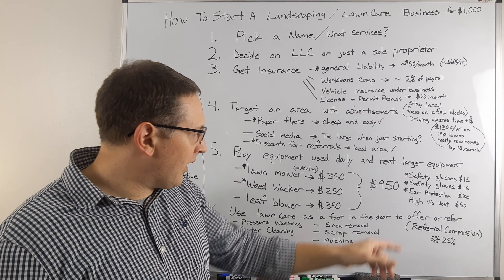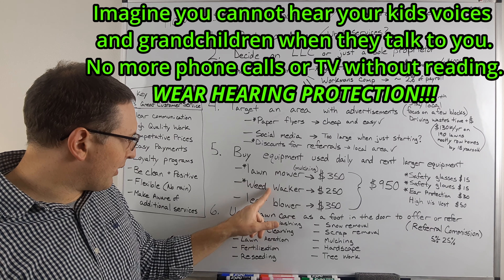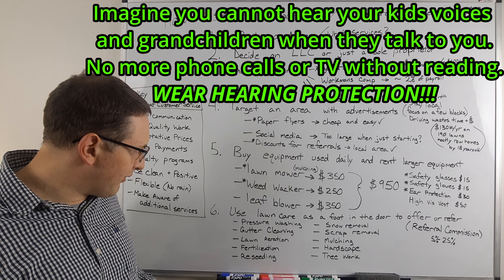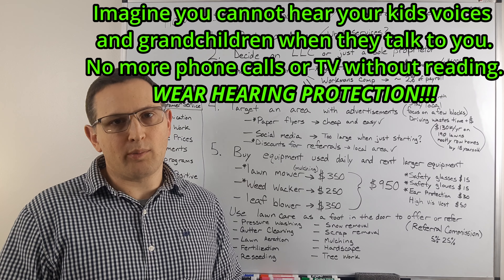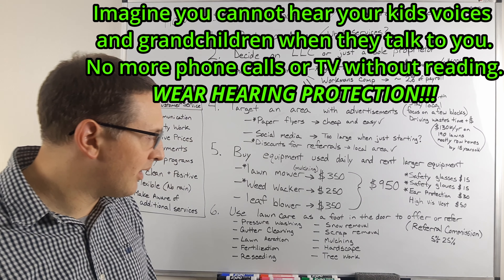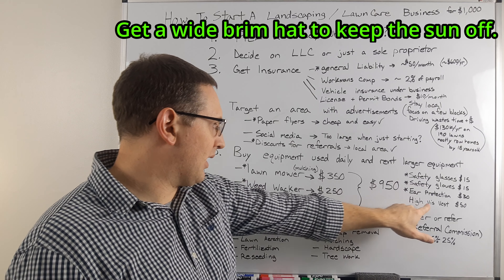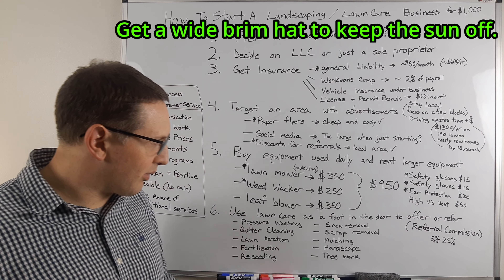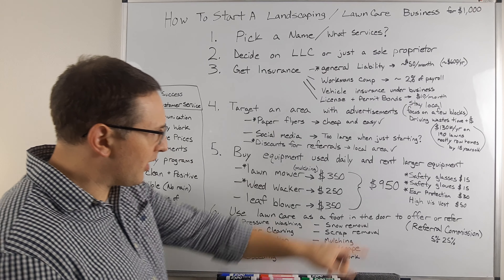Get sunglasses that have side shields and look cool, but make sure they have side protection. Safety gloves are important too — if you cut your hands, you can't work and you can't make money. Also get hearing protection. You're going to be working with loud lawnmowers, weed whackers, and eventually leaf blowers. You won't lose your hearing all at once — it's gradual — but over the years you won't be able to hear. I'd also suggest a high-visibility vest, especially if you're working around roadways.